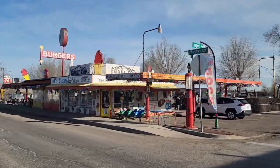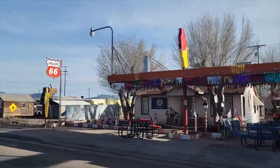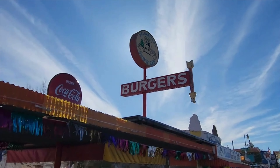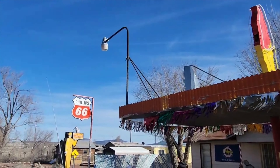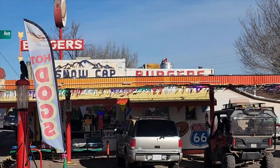This is Big Mike and I want to welcome you to Seligman, Arizona on Historic Route 66. Today we're going to take a look at one of the premier restaurants from back in 1953 — this is the Delgadillo Snow Cap. It was originally built by Juan Delgadillo and the Delgadillo brothers, and it's currently run by John Delgadillo, his son.